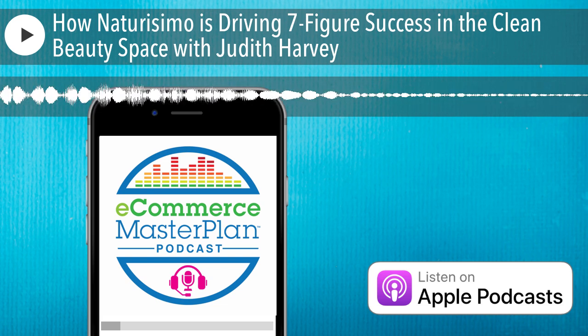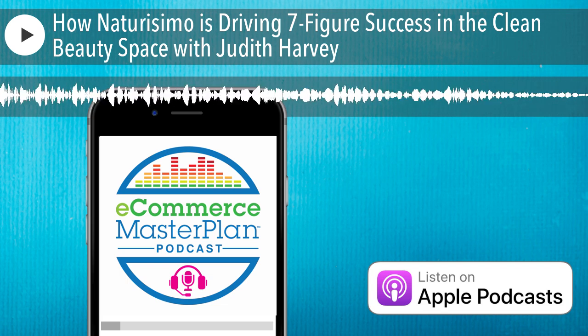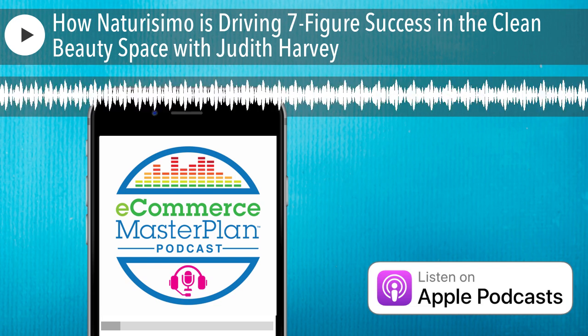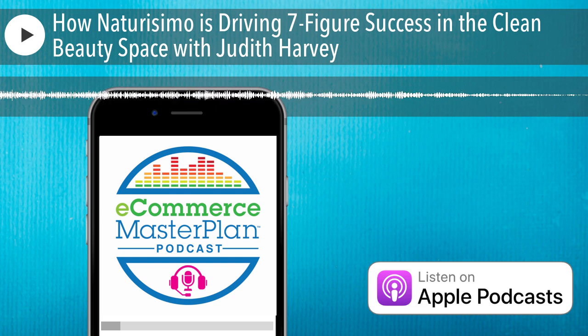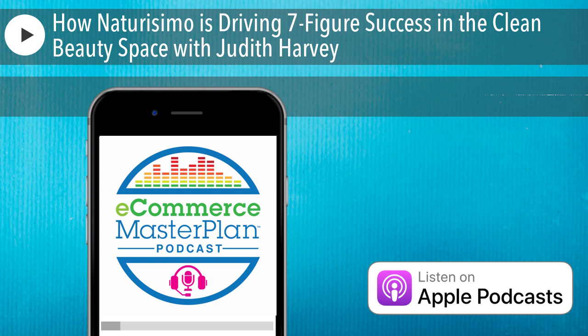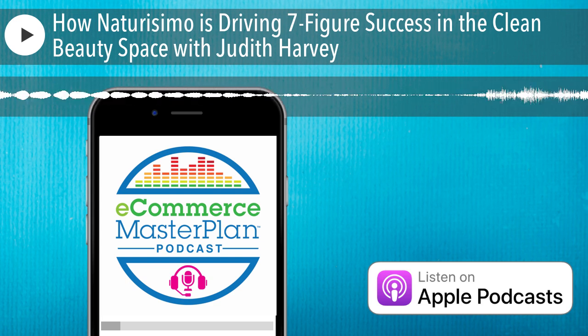Judith, thank you so much for those brilliant pieces of advice. Could you let listeners know where they can find you and your business? Naturisimo.com is our website. You can also find us on Instagram and TikTok. And if anyone wishes to find out more about me, I'm on LinkedIn under Judith Harvey. Judith, thank you so much for being on the show — it's been lovely getting to chat with you again.